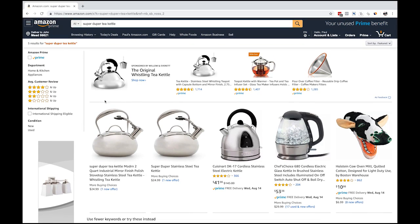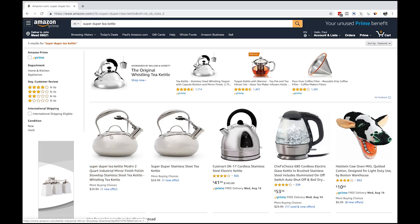We were just trying to see which one ranked better based on the title and everything. I had to put in some really weird words - I put 'super duper' in front of 'tea kettle' so it would eliminate all the other tea kettles and isolate our results. And as you can see, if you type in 'super duper tea kettle,' the optimized listing actually ranks first - the one that's all optimized is ranking better.